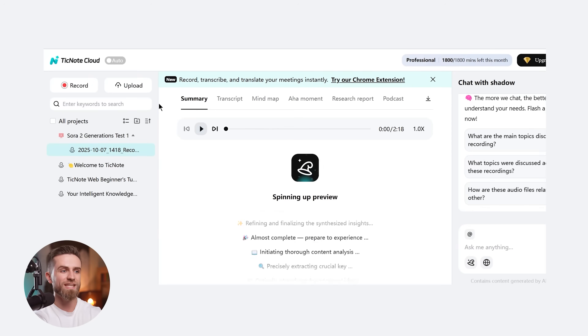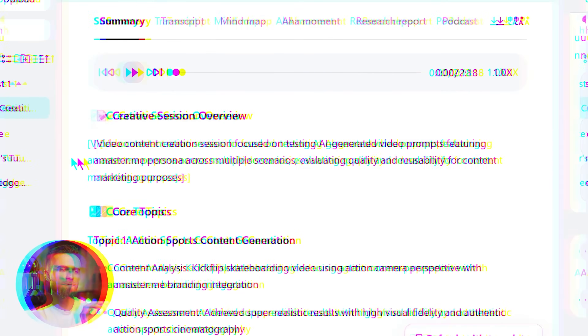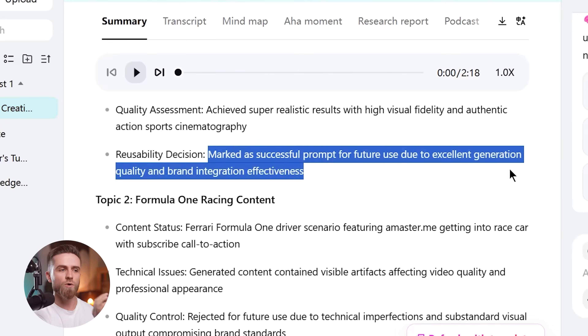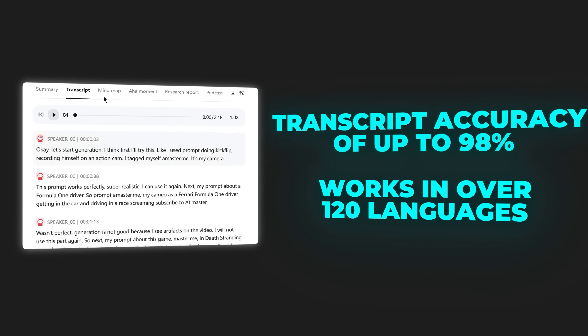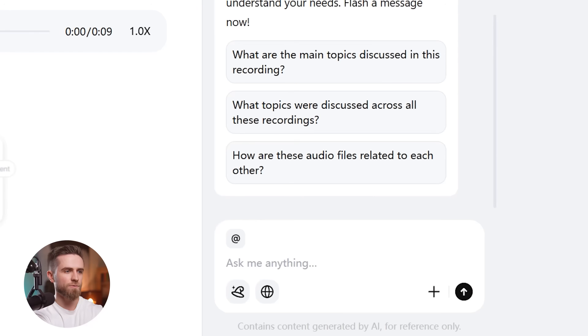When I'm done testing, I hit stop, and within seconds TickNode gives me a full transcript of everything I said, plus an AI-generated summary breaking down what I tested, what worked, what didn't. The transcript accuracy is insane — up to 98% — and it works in over 120 languages. The real power move is in the Shadow AI feature, which is like in-document Q&A. I can ask it: what were my issues with the prompt interface?